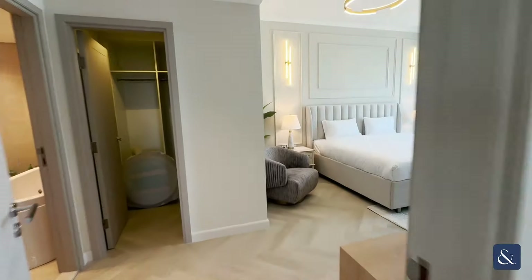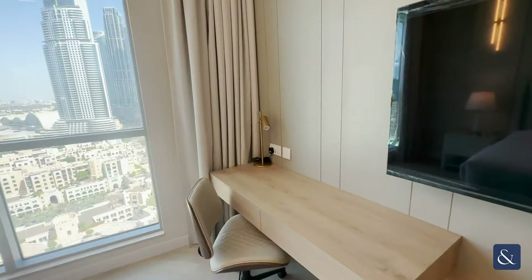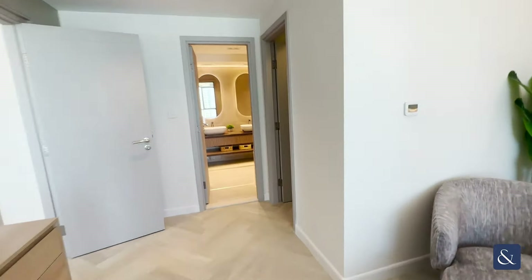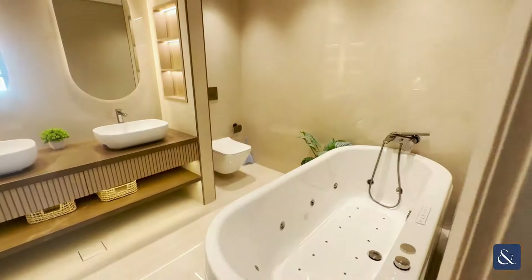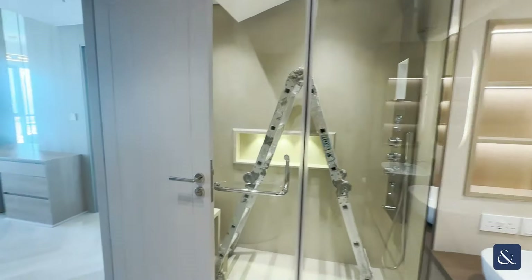Here we have our master bedroom, which is amazing — really neutral colours. We have a desk here as well, views of the fountains, and you also have a walk-in wardrobe here. There's good space, and here we have a jacuzzi bath, two sinks, your toilet. All fully upgraded in here, and your shower there as well.